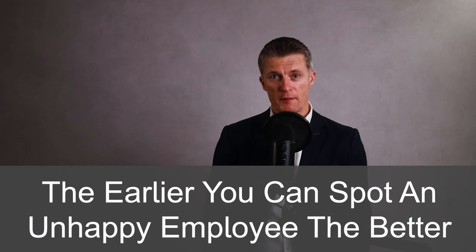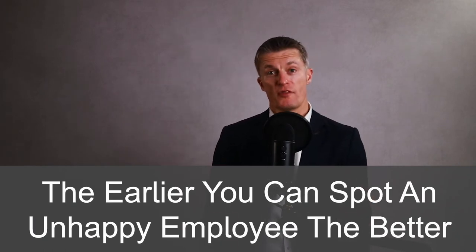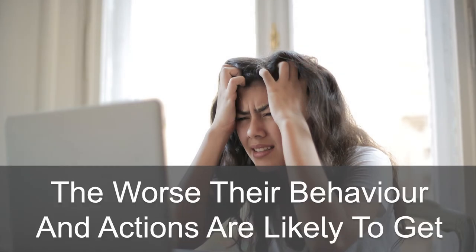The earlier you can spot an unhappy employee and the earlier you take action, the easier it will be to move them to a much more positive place. The longer you leave the unhappy employee stewing in their unhappiness, the worse their behaviour and actions are likely to get.